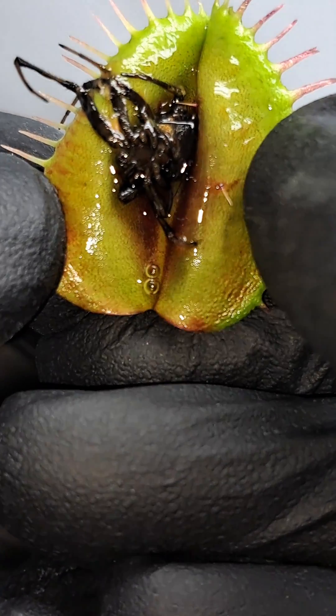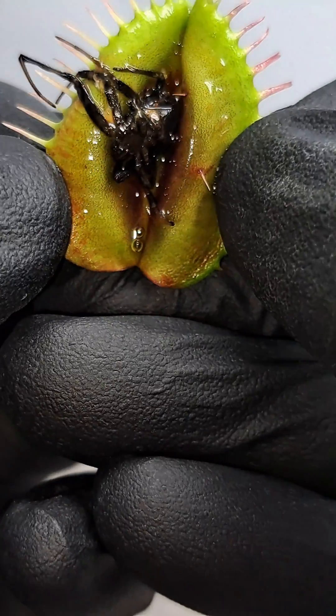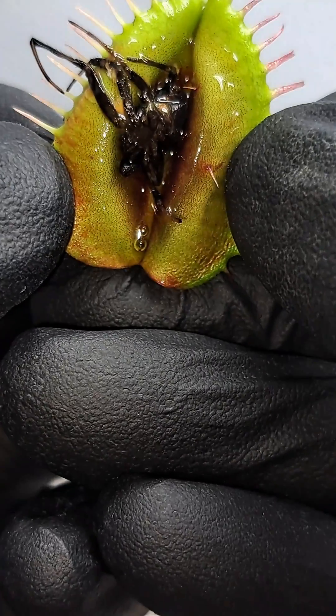This was definitely some beneficial news to find out, as it means that any other prey in any other traps have not started rotting.